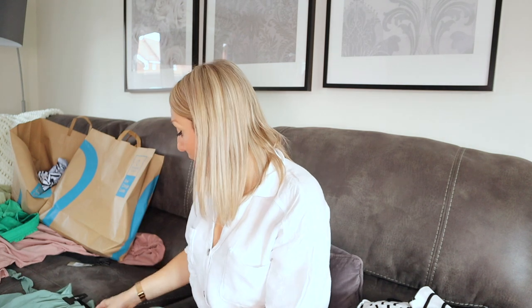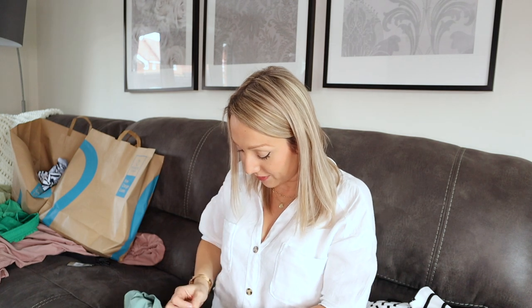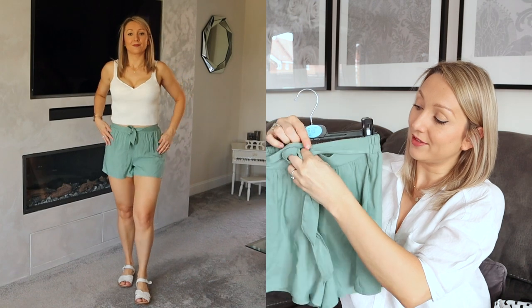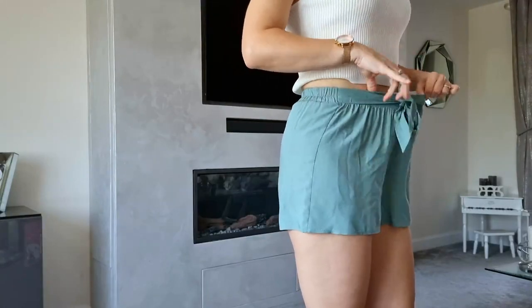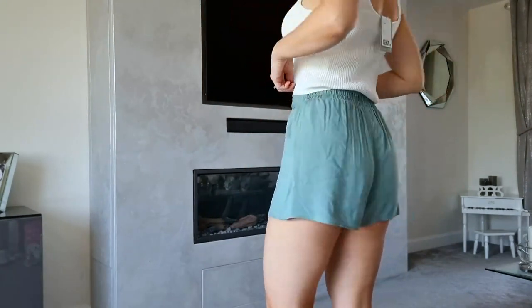Next I got some other shorts. These were such a bargain — they were only £5. These sage green shorts — I really like this colour, I think it's such a summery colour. They've got this bow that ties up round the waist and then they've got a really stretchy waistband as well, so things like this are super comfortable for holiday. Got these and absolutely loved them — such a bargain for only £5. The top that I've got them on with is a top that I got recently in H&M, so I will link that if anyone is interested.